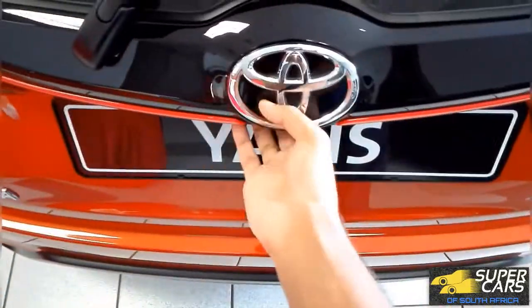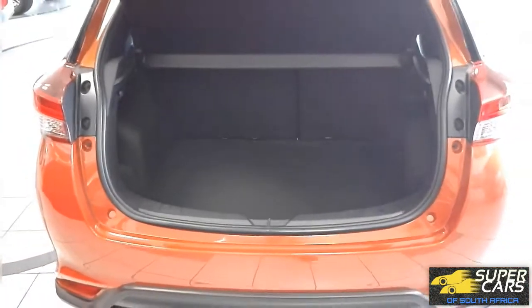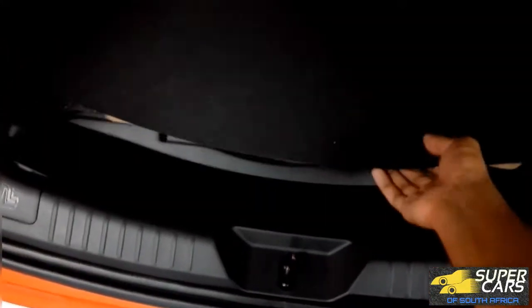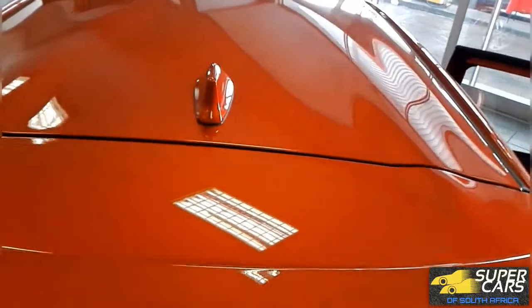The boot space is generous at 310 litres, especially for a hatch of this size and segment. You also get a full size alloy spare, which is something you hardly see in modern cars. The Yaris S gets the spoiler and shark fin, which complement those aerodynamic flowing bends in the roof.